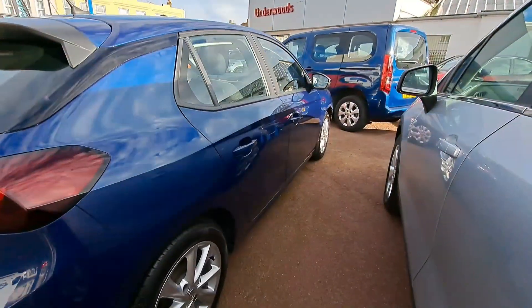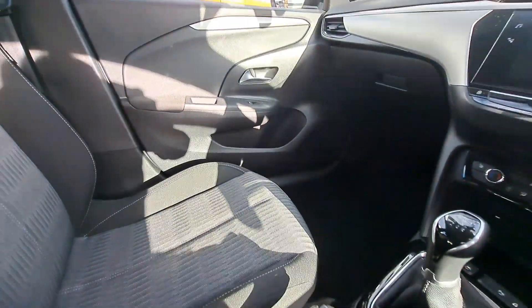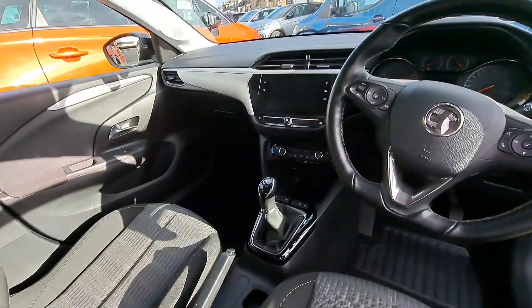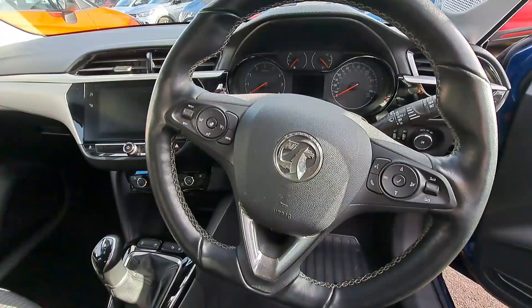Propping up this car we have some 16-inch full alloy wheels. The interior consists of cloth seats with Isofix fixings in the rear.